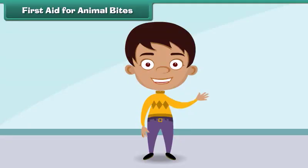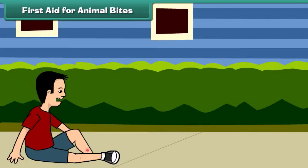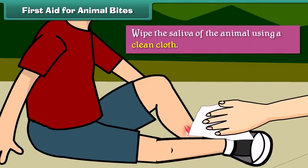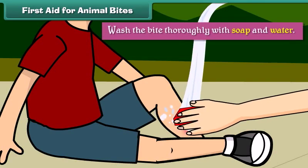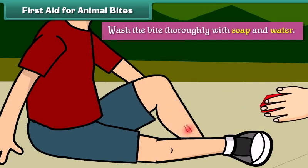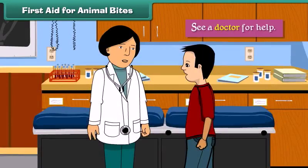Animal bites can sometimes be very serious. A dog or monkey bite can even cause rabies. After an animal bite, we should wipe the saliva of the animal using a clean cloth, wash the bite thoroughly with soap and water, cover the bite with antibiotic cream, and see a doctor for help.